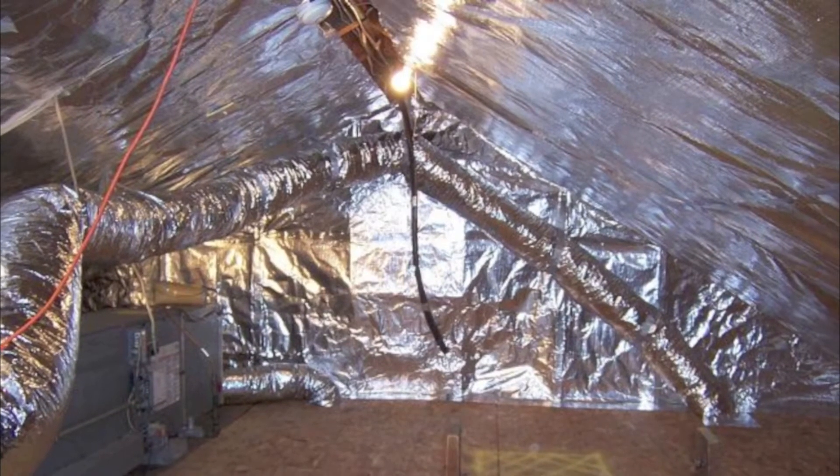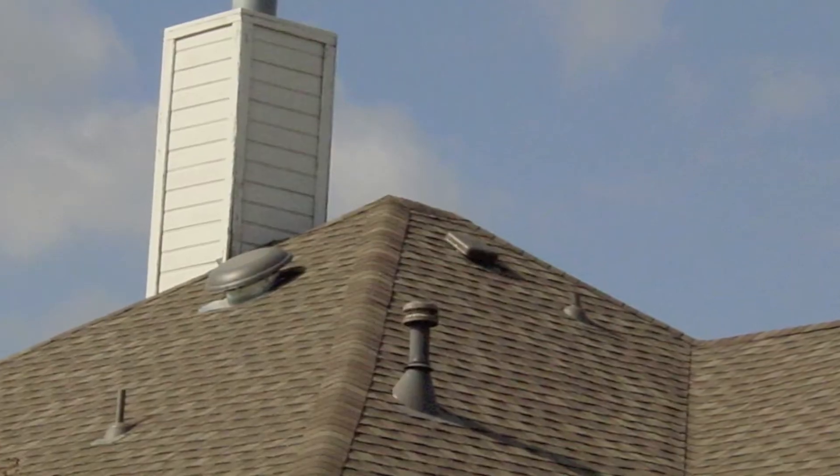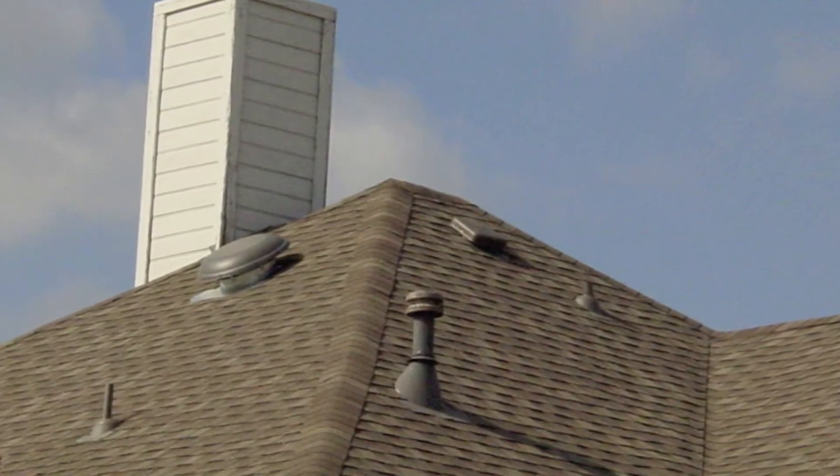This is a tough one because it could be 5 degrees, it could be 30 degrees. There are a lot of variables, but really, your attic temperature — the air temperature inside your attic — is determined by two things: how much heat gain is coming into the attic and how much airflow or attic ventilation your attic has.